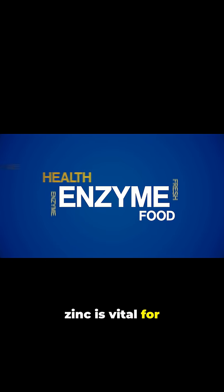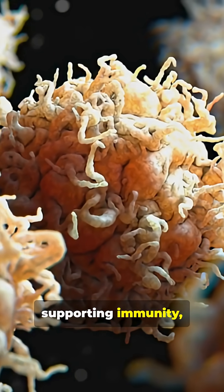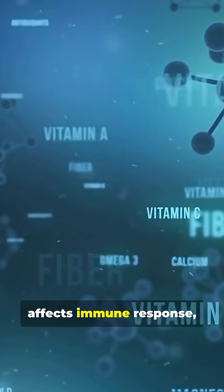In nature, zinc is vital for hundreds of enzymes and gene expression, supporting immunity, growth, and repair. A deficiency affects immune response, skin health, and growth in many organisms.